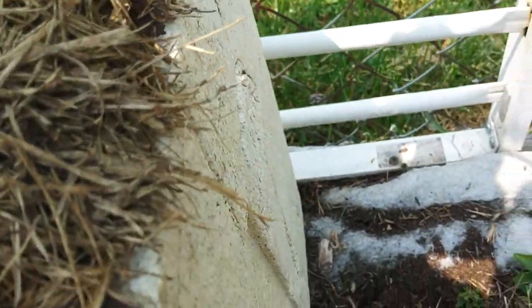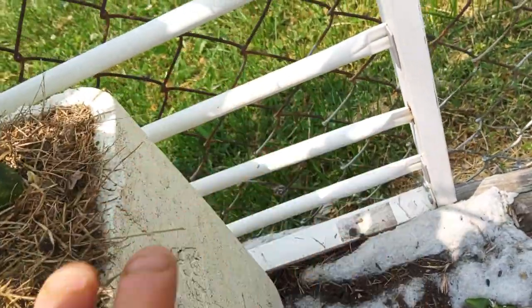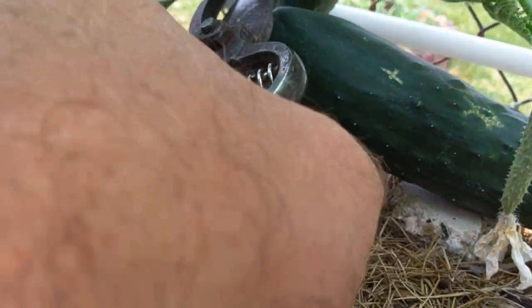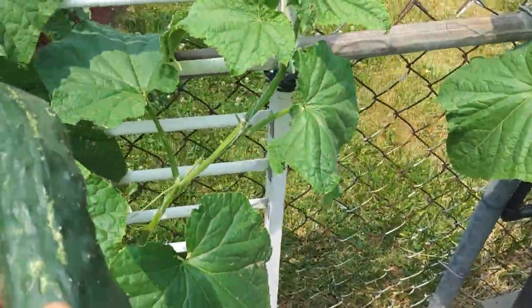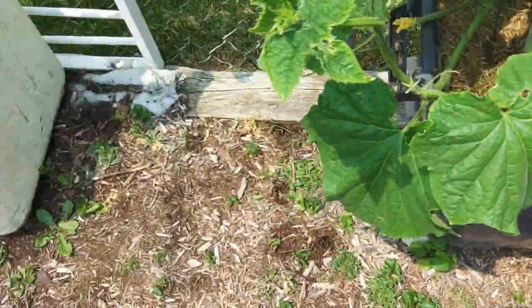Let's see what this one looks like. We're going to go ahead and take this big guy too — get them off of here so these other ones can grow. Got a little bug damage from some squash bugs, but I've been spraying them, so that's all right. We'll get these three big guys off of here and let the other ones grow.